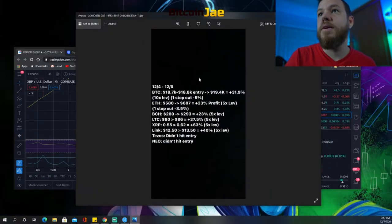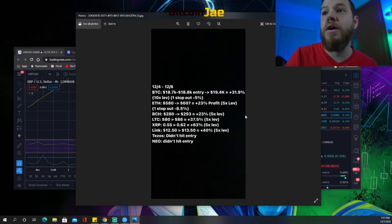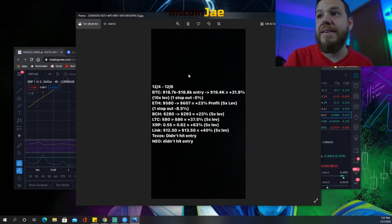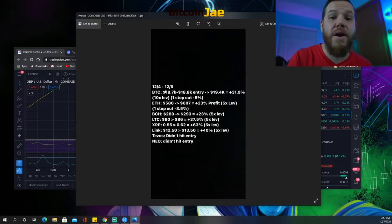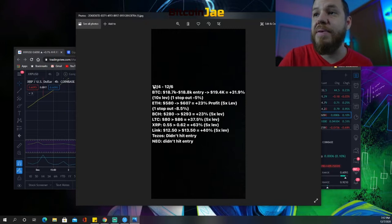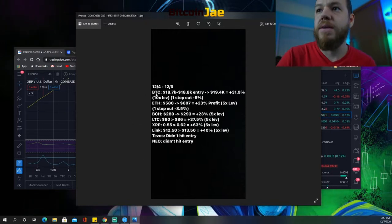Let's jump into a recap on the trade setups we gave you guys on Friday. These are the results — if you took these trade setups, this is what you could have gotten, depending on where you entered and where you sold. It's a guesstimate of what could have been.